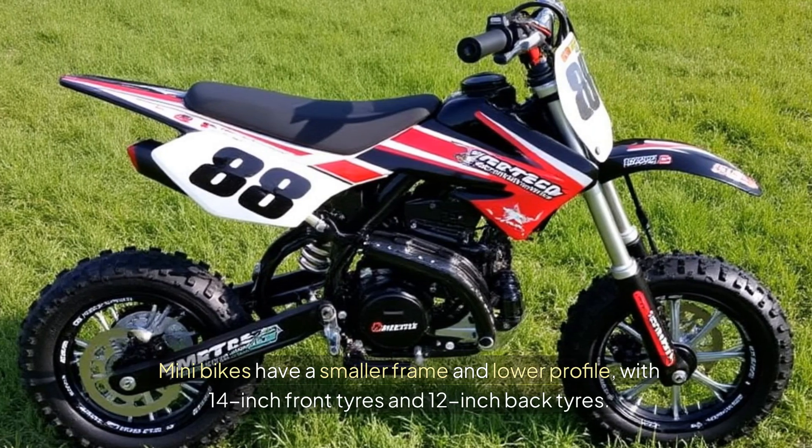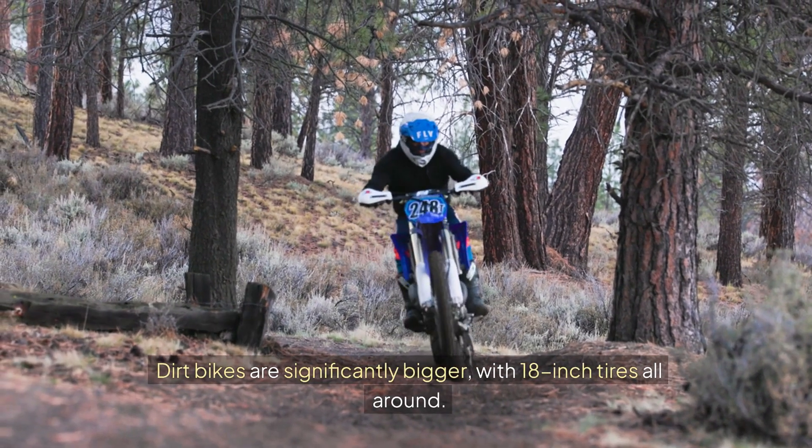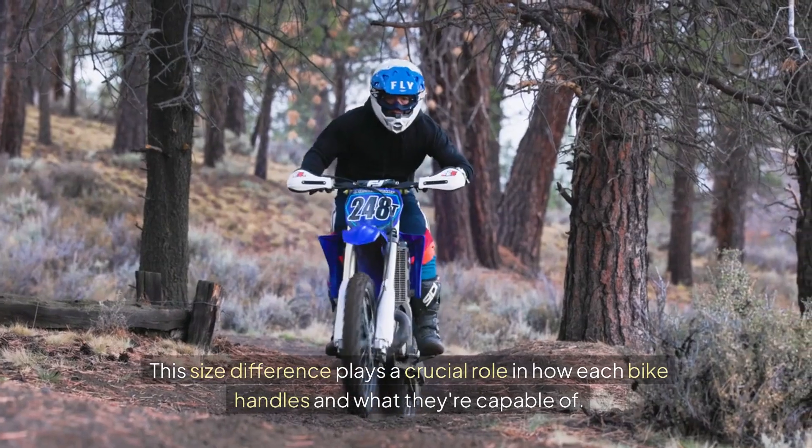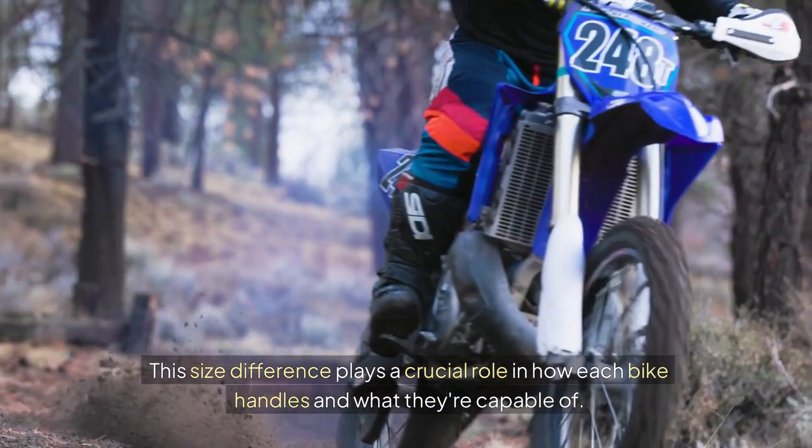Minibikes have a smaller frame and lower profile, with 14-inch front tyres and 12-inch back tyres. Dirt bikes are significantly bigger, with 18-inch tyres all around. This size difference plays a crucial role in how each bike handles and what they're capable of.